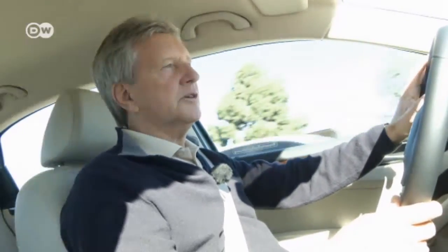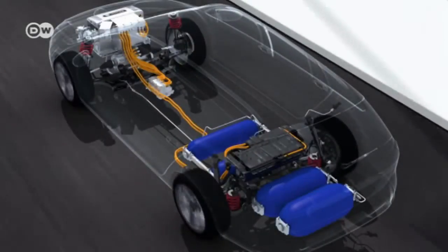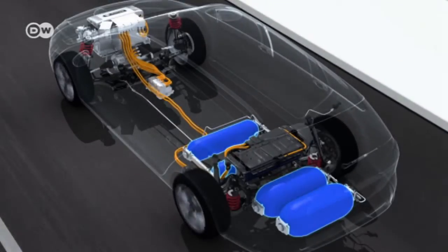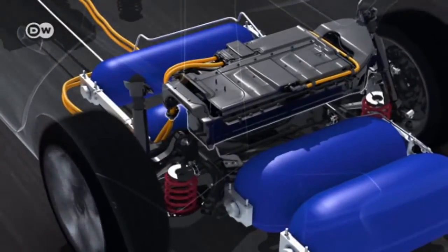Many drivers still have concerns about hydrogen-powered vehicles, but there's no need to worry, says Klaus. Modern hydrogen tanks are made of carbon fiber — a high-strength and time-tested material used in Formula One. It's much safer than a regular gas tank made of sheet metal. The hydrogen tanks are found in the car's underbody, so they don't take any space in the interior.